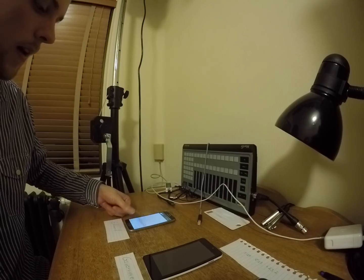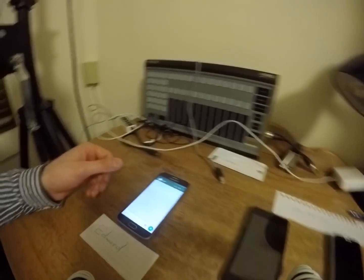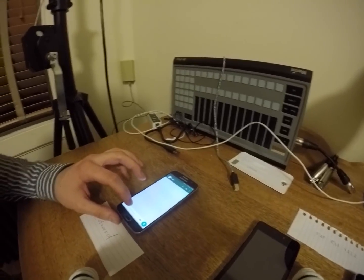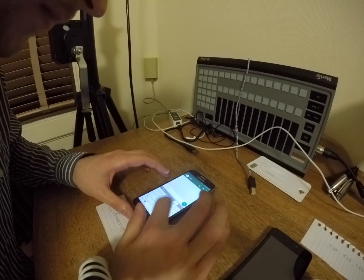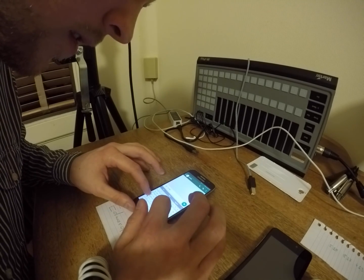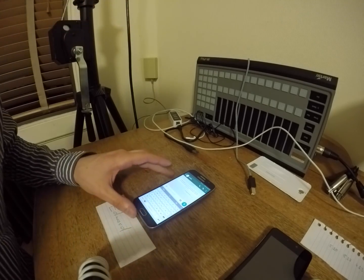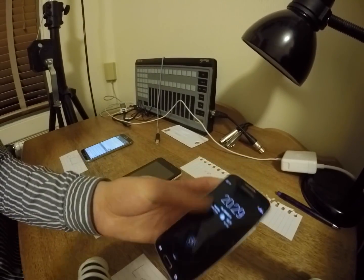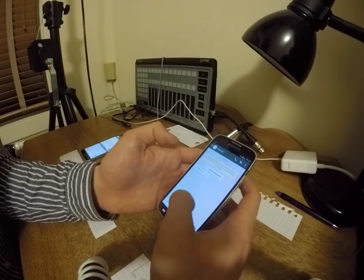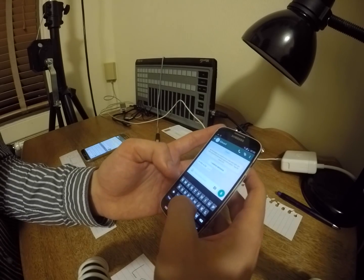Let's go ahead and have Edward send a message to Laura to introduce himself. 'Hi, this is Ed.' So Laura just got a message from Edward saying 'hi this is Ed.'